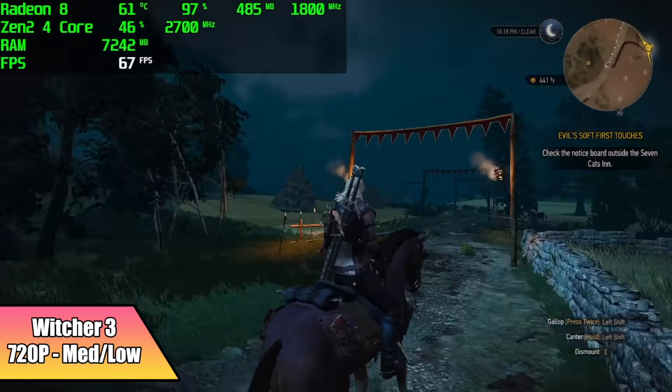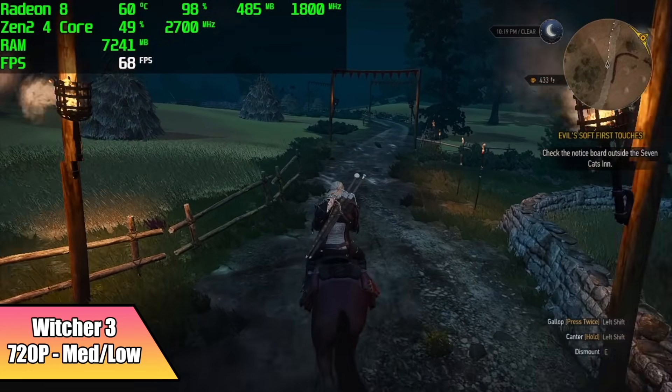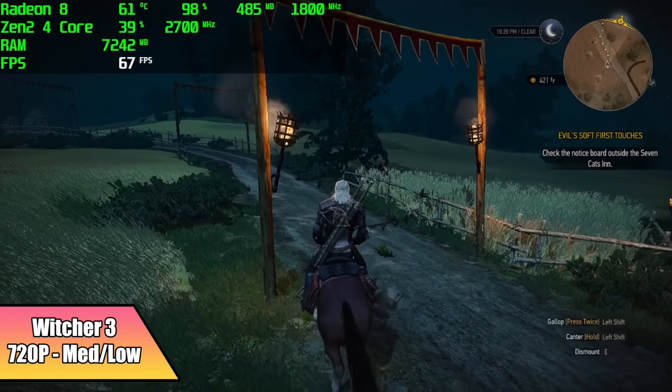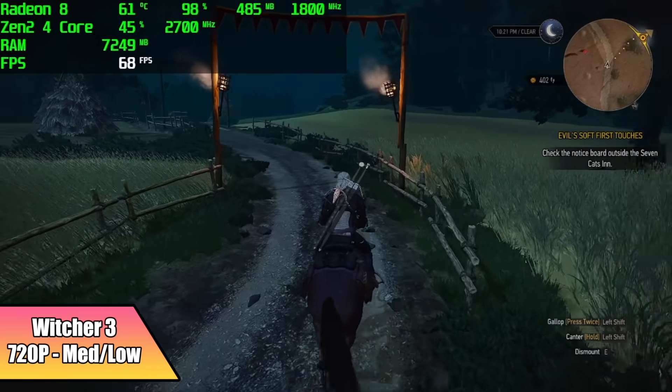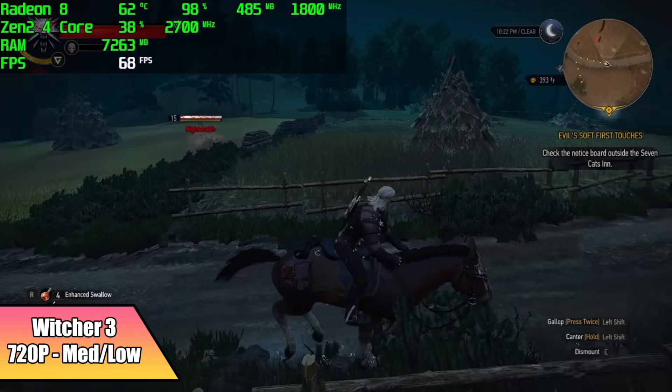Witcher 3 actually performed way better than I thought it would. At 720p medium-low settings, we got an average of 63 FPS, and every once in a while I do notice a dip down to around 59. But I think with the Steam Deck having that DDR5 RAM, we won't see this as much, and if you needed to, you could tweak these settings a little more.